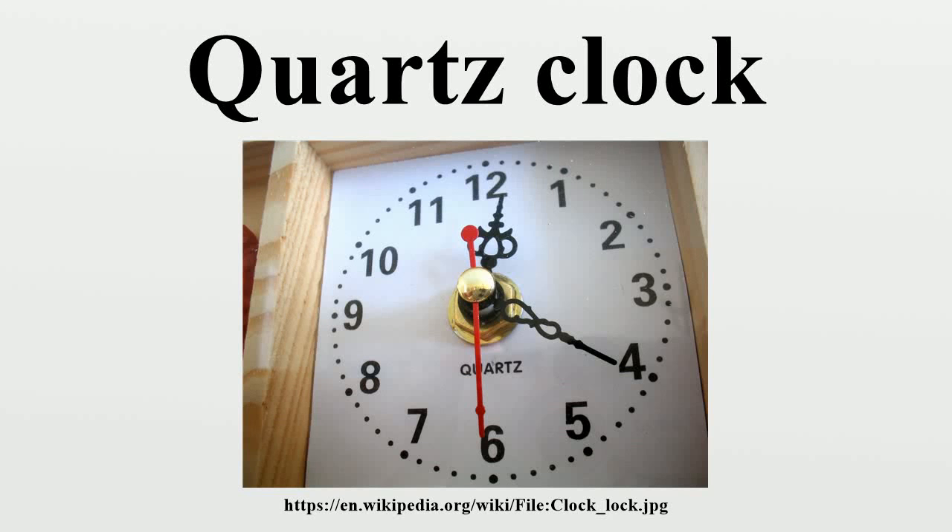A quartz clock is a clock that uses an electronic oscillator that is regulated by a quartz crystal to keep time. This crystal oscillator creates a signal with very precise frequency, so that quartz clocks are at least an order of magnitude more accurate than mechanical clocks.